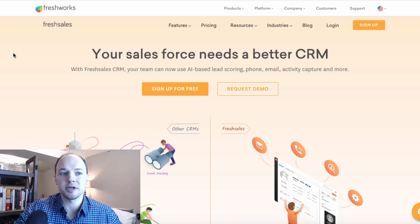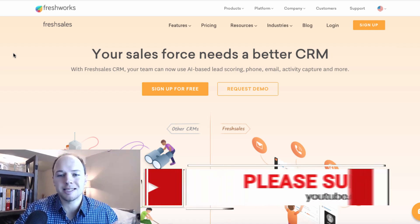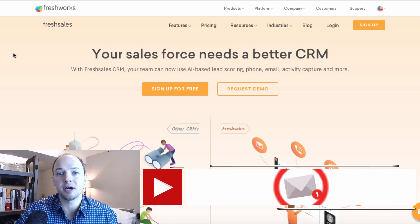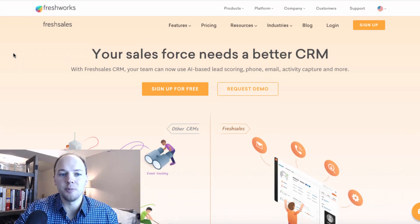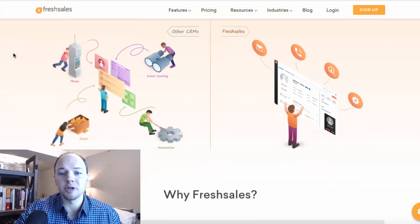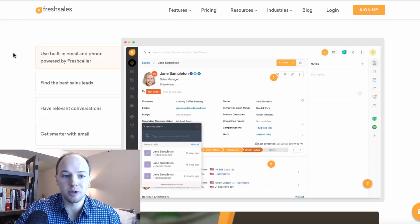The next software I'm going to feature is through a company called Freshworks. Freshworks offers multiple different tools and softwares, but one they really stand out with is their CRM software called FreshSales. With FreshSales, it's very similar to HubSpot in many ways regarding the tools and features available. One nice thing they do offer that's different is a bit of artificial intelligence or AI-based lead scoring for any leads that come in through your pipeline and CRM system — a really great feature that's second to none.